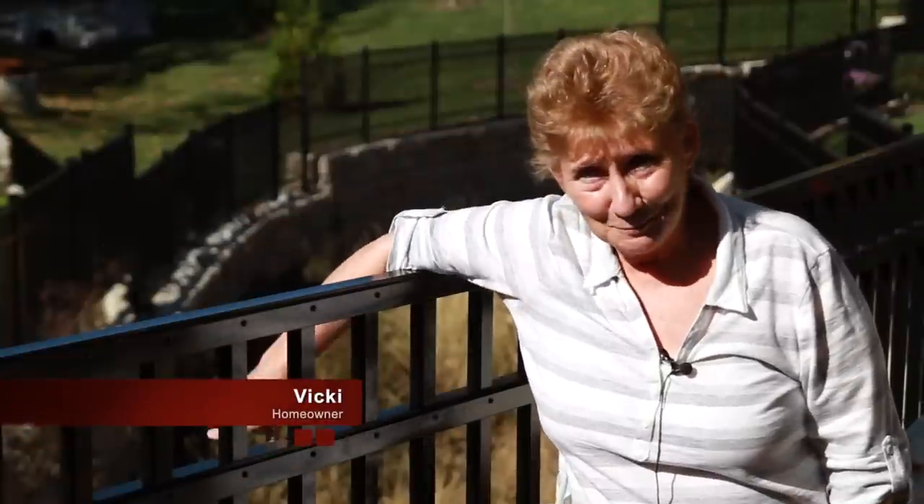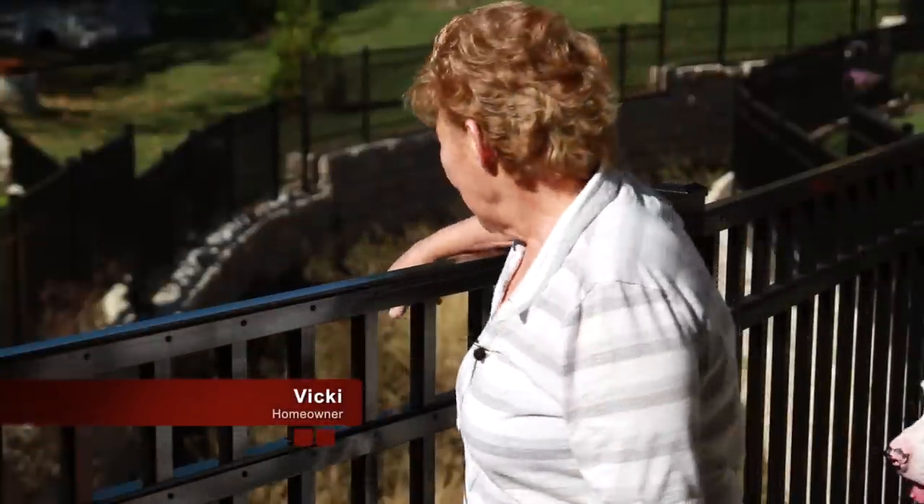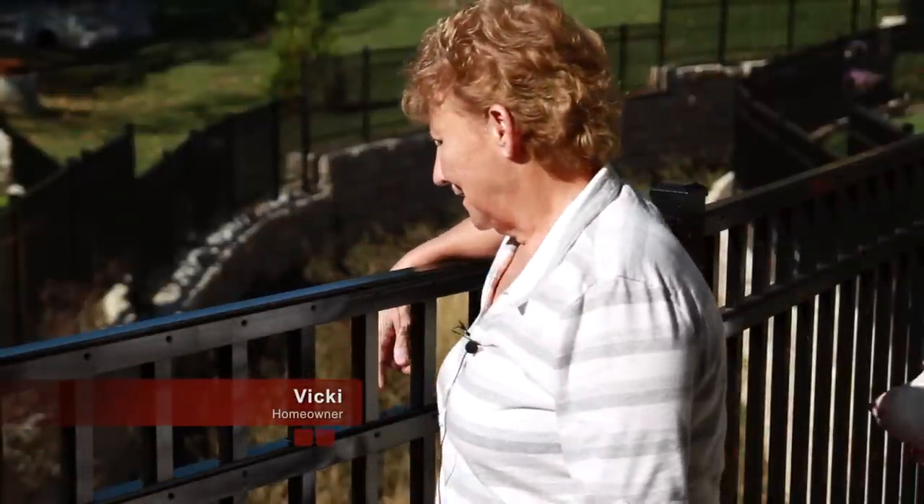I love this wall. I'm really serious. I mean, look at it — it's beautiful. It's something you don't mind coming out and staring at.